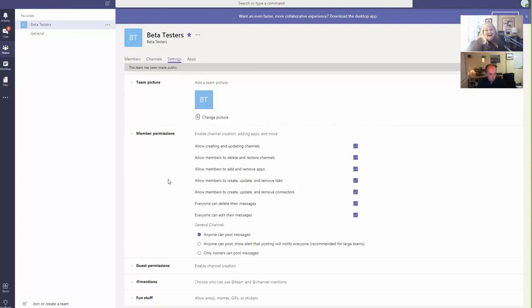We'll cover retention in another video. Under Member Permissions, I would normally go through and turn these all off so only admins can create and update channels, delete and restore things. We normally produce a spreadsheet for our onboarding clients and have them fill out one per team so we know how to set each team up properly. It's a lot of work but we need to get it right, otherwise data could get lost.